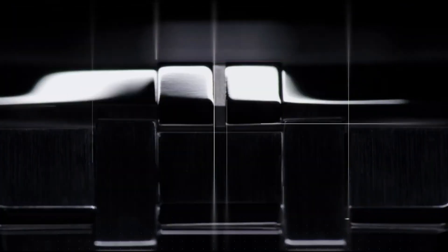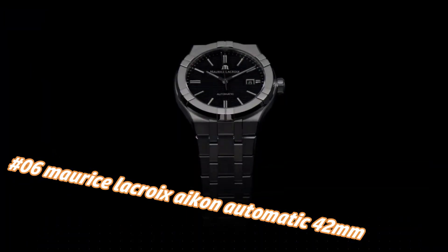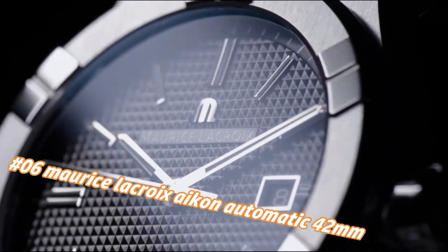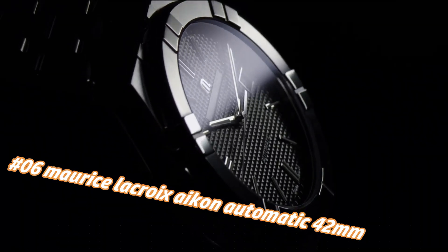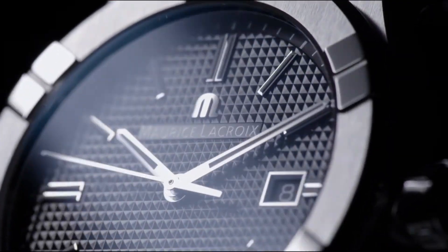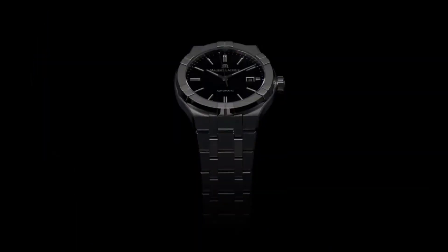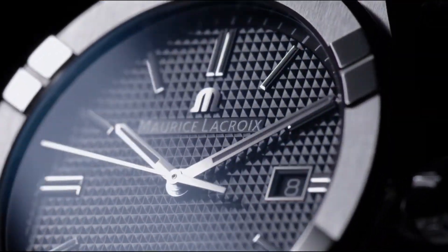Number 6: Maurice Lacroix Akon Automatic 42mm. The current price of this watch in US dollars is $1,385, but this will vary with time. Case diameter: 42mm. Case material: stainless steel. Water resistance to 20 ATM. Blue sun-brushed Clous de Paris dial. Rhodium plated white Slon indexes. Rhodium plated white Slon hands. Strap material: blue calf leather. Easy strap exchange: yes.